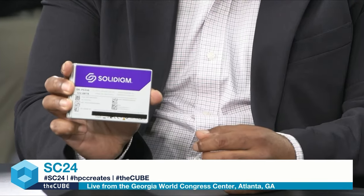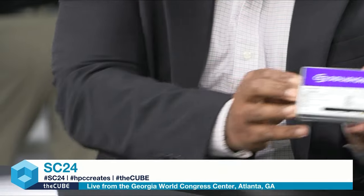So thank you Dave, thank you John for having me. I'm representing Soladym, and we are proud to — we launched this last week. This is the world's highest density SSD on a single form factor. It's 122.88 terabytes on a single U.2 form factor. You pair eight of these and you get one petabyte on a single 1U rack. This is insane. We all remember the days of 10 megabyte spinning disk drives. That was a 10 meg drive in the old days, the original PCs.